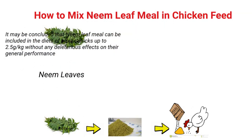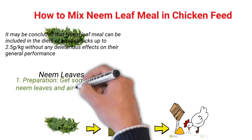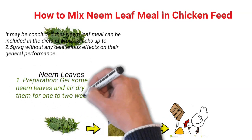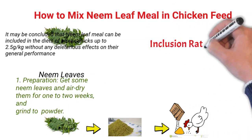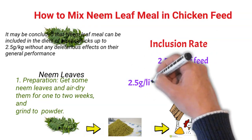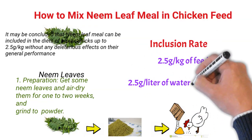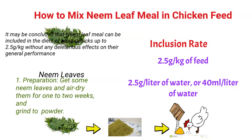Preparation: Get some neem leaves and dry them for 1 to 2 weeks. After that, grind to powder. Inclusion rates: 2.5 grams per kg of feed or 2.5 grams per liter of water, or 40 ml to 1 liter of water.